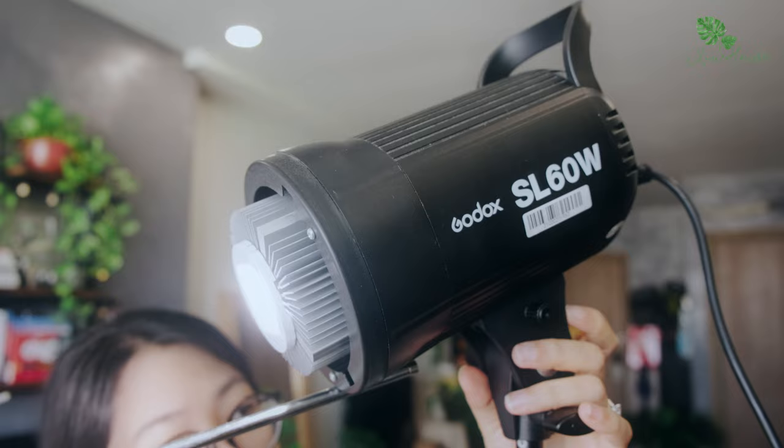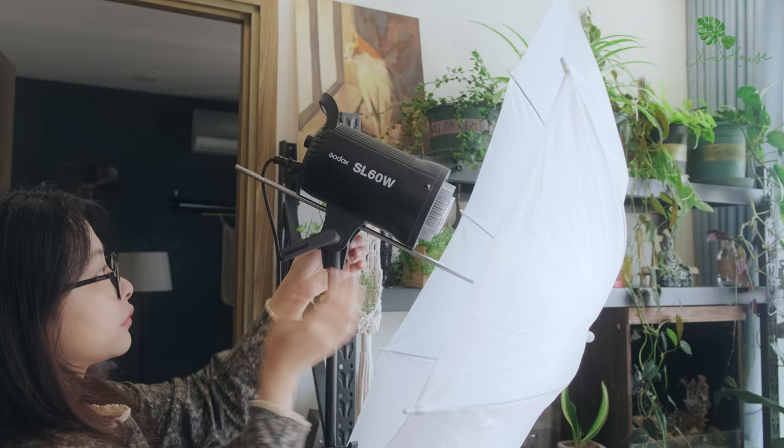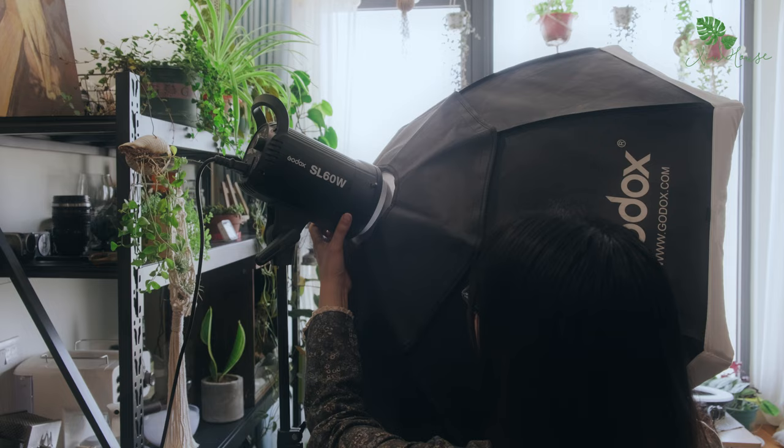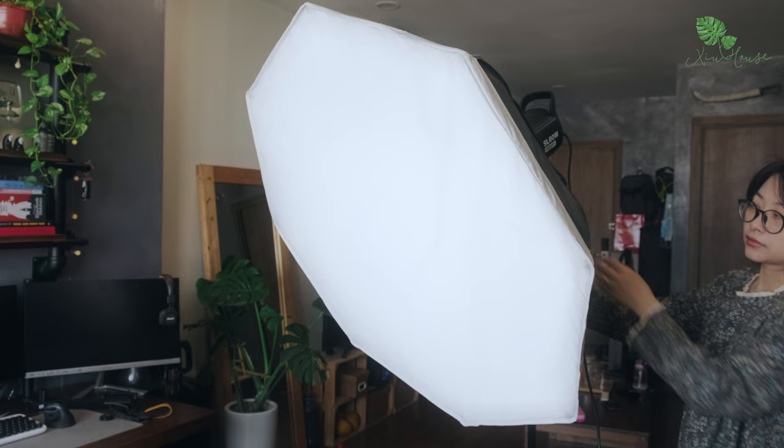Vì quay trong nhà nên ánh sáng là một phần rất quan trọng đối với mình. Về thiết bị ánh sáng thì mình sử dụng nguồn sáng chính là chiếc đèn Godox L60. Tuy có công suất không lớn chỉ 60W nhưng vậy là đủ đối với nhu cầu của mình. Với chiếc dù tản sáng và chụp tản sáng thì mình sẽ sử dụng tùy mục đích để đạt được ánh sáng như mong muốn.